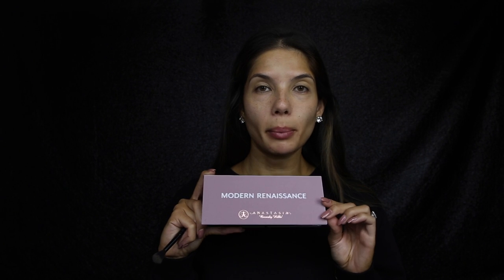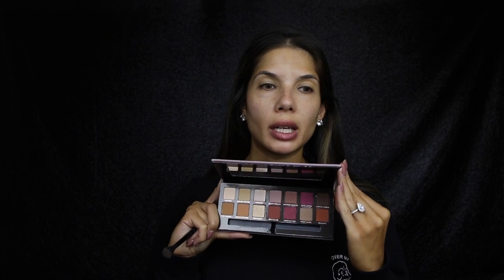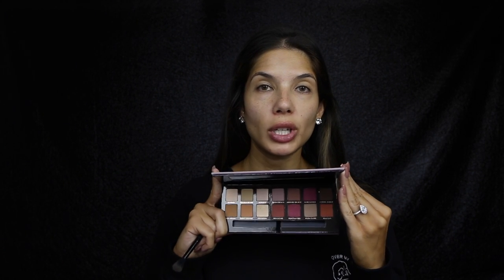So today's look, I'm going to use the Modern Renaissance Palette from Anastasia. I love the colours in this palette — beautiful warm shades, taupey shades, browns. A mixture of matte and shimmer shades as well. Such a good palette.